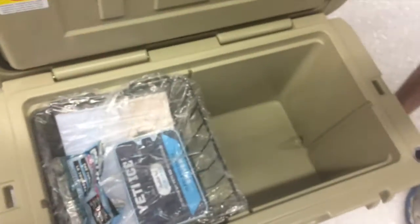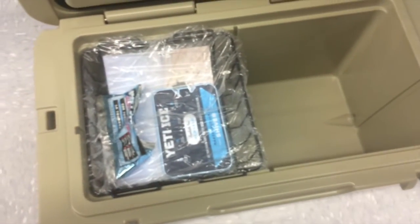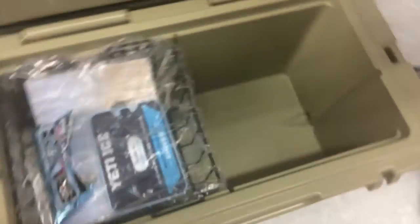This thing is heavy — you can't have one person use it, you need two people. The inside space is tiny. It does have a dry tray, which is nice, but the inside space is really small compared to the other one. The walls are much thicker.